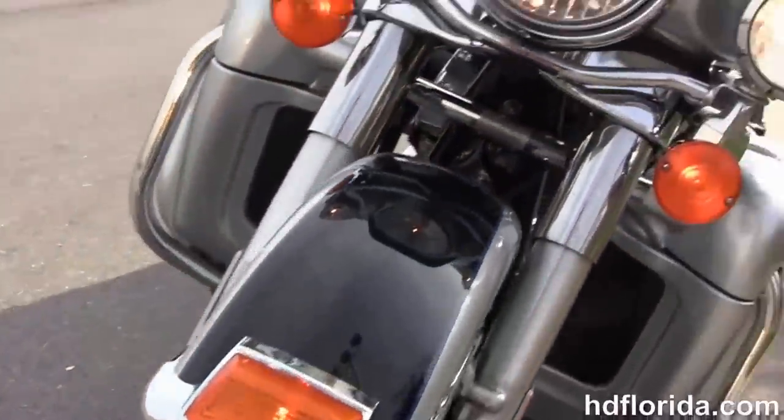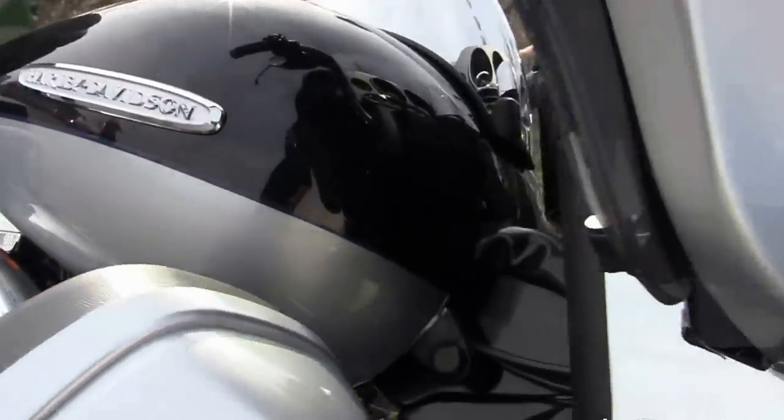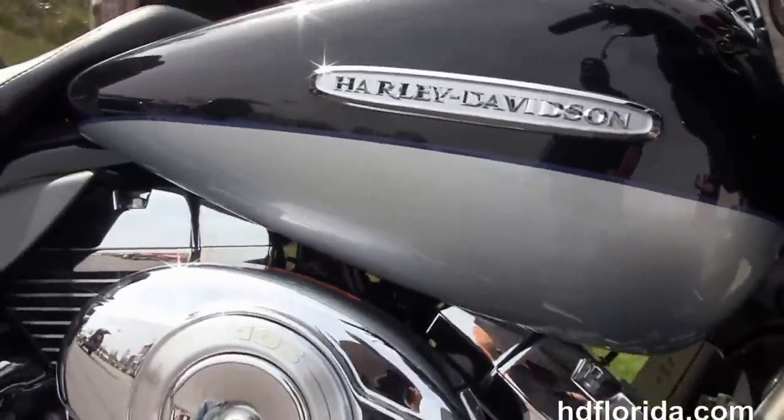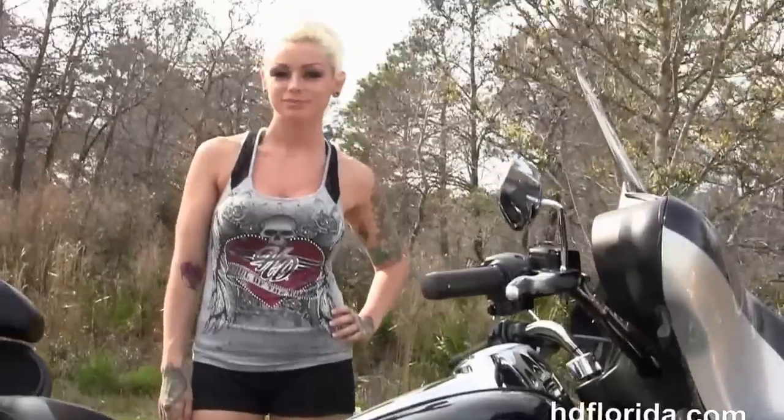It's in midnight pearl and brilliant silver pearl two-tone paint. Options and accessories retail out at $1,100 and it's only got 6,618 miles on it in stock, ready for you to get your butt down the highway today.